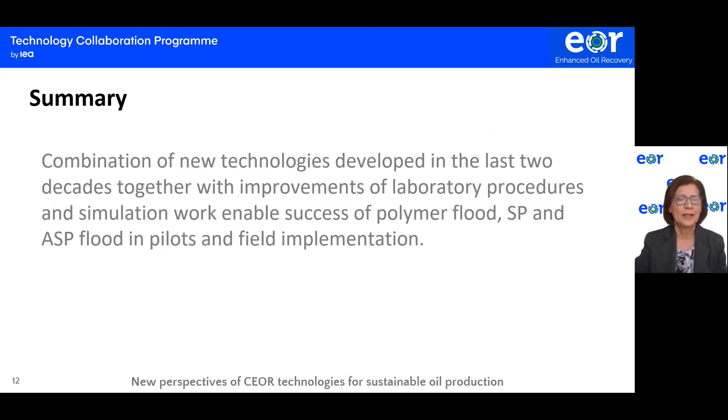In closing, the combination of new technologies developed in the last two decades, together with improvements in laboratory procedures and simulation work, enabled the success of polymer flooding, surfactant-polymer flooding, and alkaline surfactant polymer flooding in pilot and full field implementations. An additional remark is that in order to increase the number of chemical EOR projects involving surfactants, it is very important to accelerate the development of efficient surfactants with low-cost raw materials.